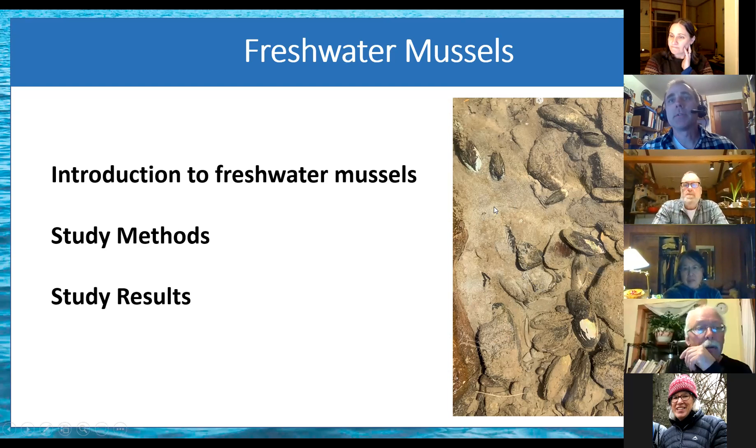A lot of times you see them kind of vertical like this when they're siphoning — I'll show more pictures of that as well. The white on the shell here is shell erosion. Oftentimes more acidic waters will erode some of their shells, and so that's pretty diagnostic.